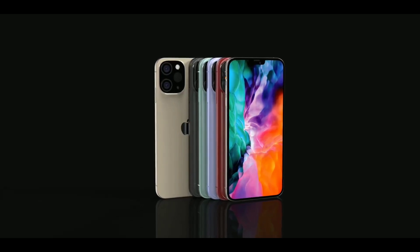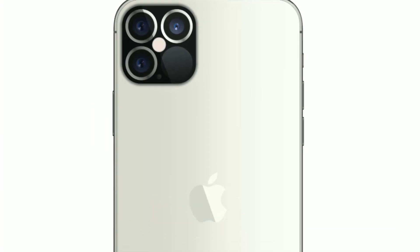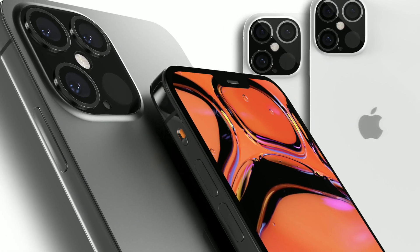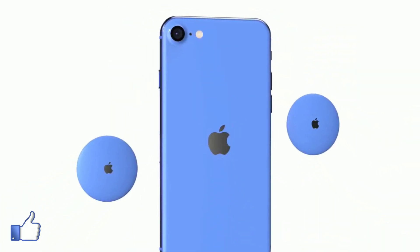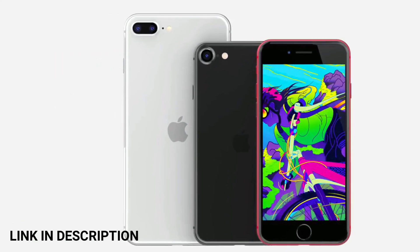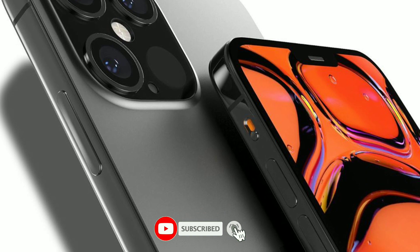Hey, what is up guys, it's Mr. Fantastic here. iPhone 12 design has leaked — what you're seeing right now is going to be the official design of iPhone 12, but we'll talk about it later in the video. iPhone 12 is going to be Apple's official flagship phone. In case you're wondering, iPhone 9 or iPhone SE 2020 that I talked about in the previous video is going to be a cheaper iPhone, so if you haven't seen that video, link is in the description. Now, iPhone 12 is going to come out in the fall of this year.